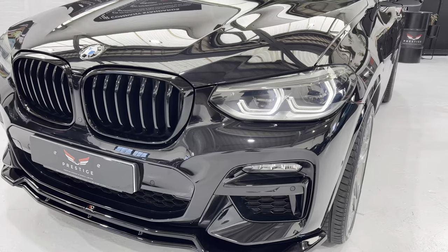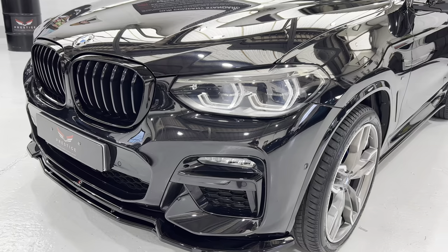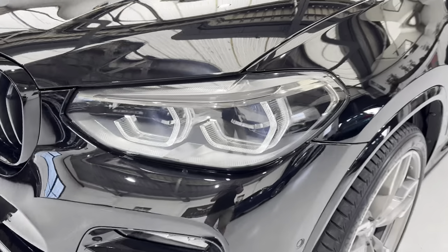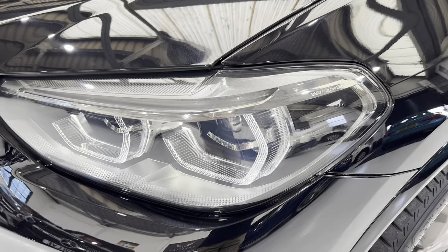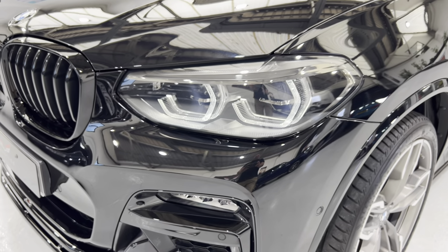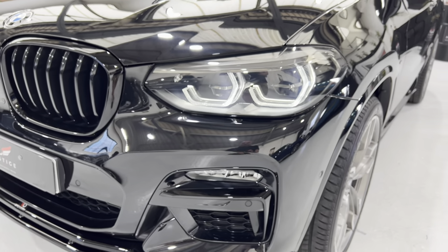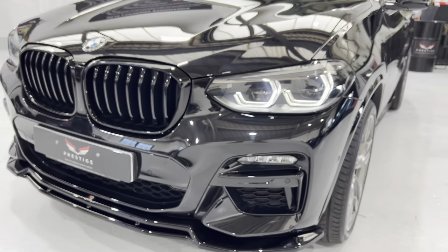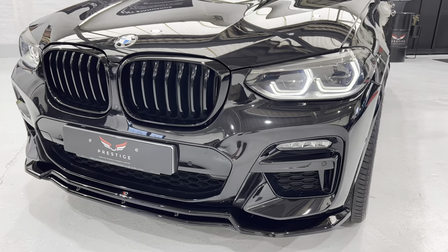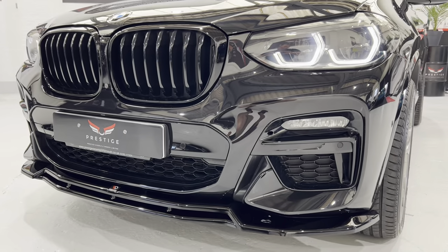The headlights and taillights have had a film coating just to give them a slightly darker appearance. It's quite subtle — you can't really make it out on camera, but from the naked eye it's slightly duller. It has the adaptive LED lights, which will follow the direction of the steering wheel to light the road and adjust to oncoming traffic.